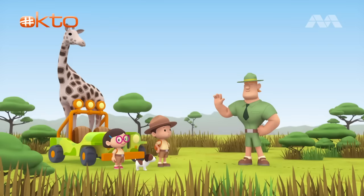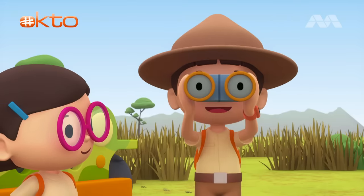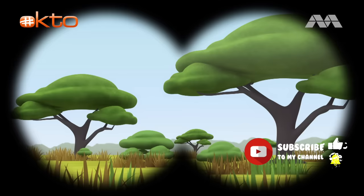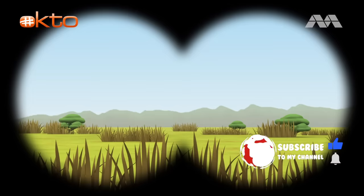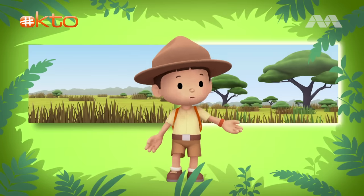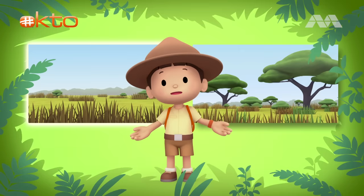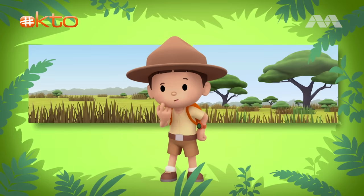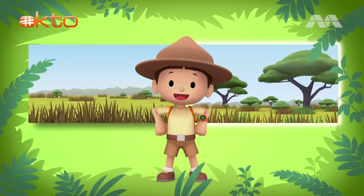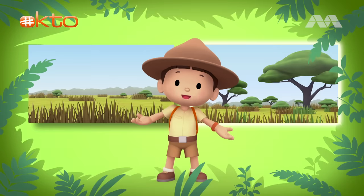Good luck, Junior Rangers! Thank you, Ranger Rocky! Let's see what we can find. Here is a part of the savannah with trees — they look like Acacia trees. And on this side is a grassy area with no trees. Do you know where we should go? We need to go to the Acacia trees because Rothschild's giraffes eat Acacia leaves. Let's go!